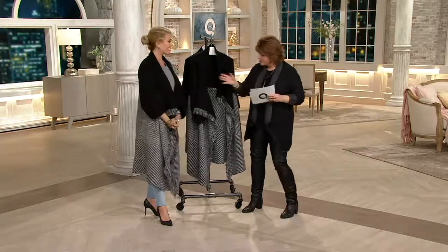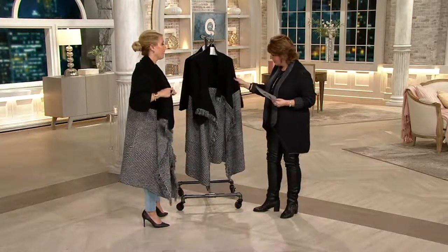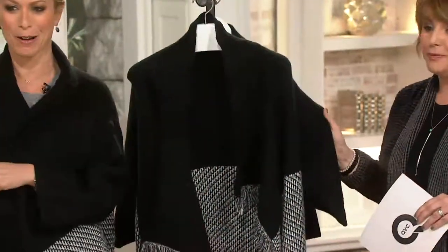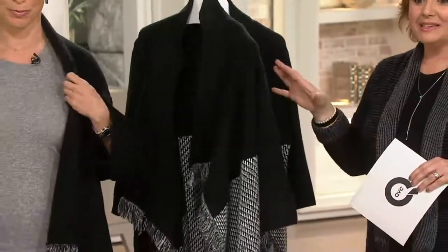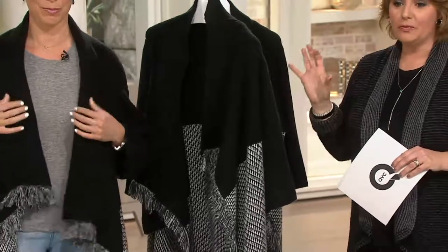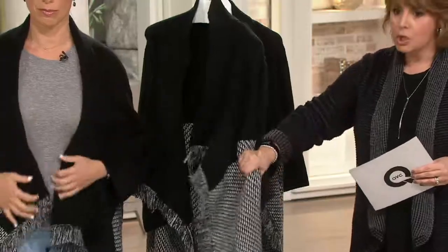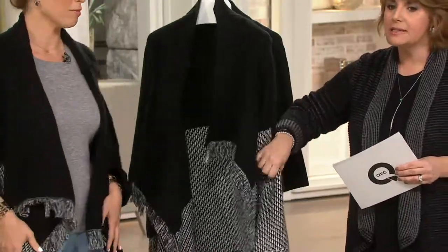Let's start with this cute sweater. Talk about the perfect cozy-up for wintertime. This is the Knit Jacquard Open Front Wrap Sweater — under $100, five easy payments, and so ridiculously soft.